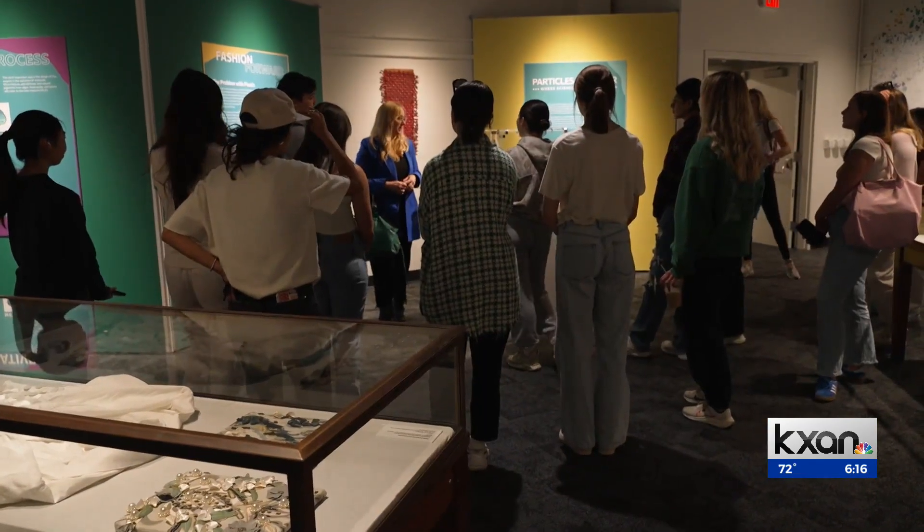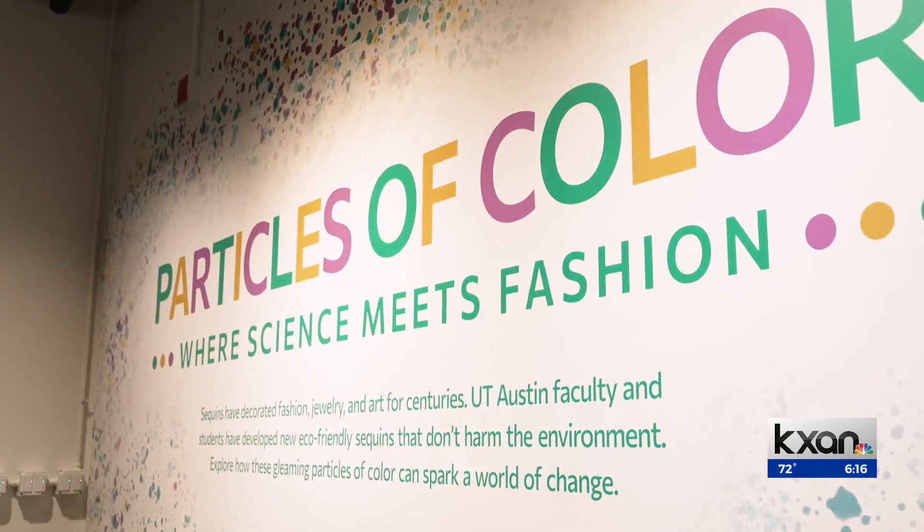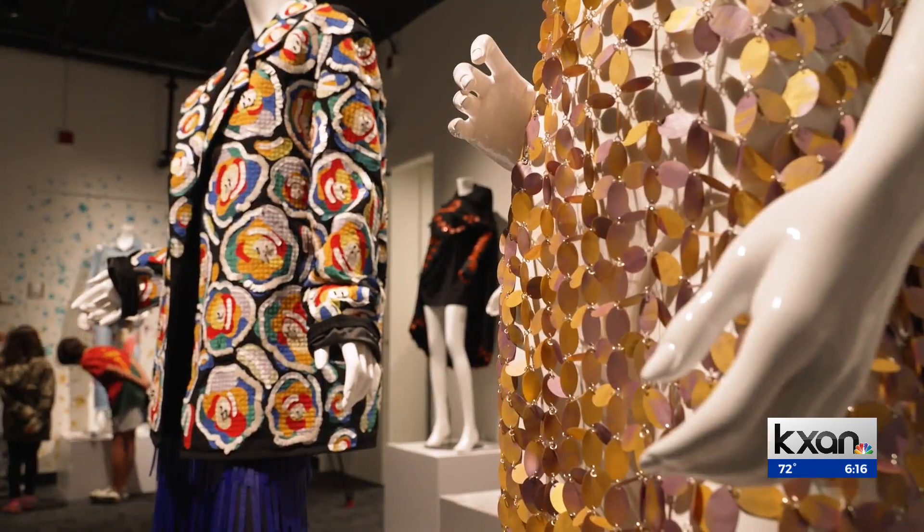The versatility of the material — how they can be used on garments, in accessories, on boots, on artwork. The fashion was designed by professionals and students. The Particles of Color exhibit opened to the public last week, and it is part of the museum's recent renovation efforts.